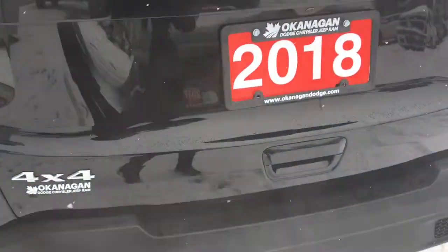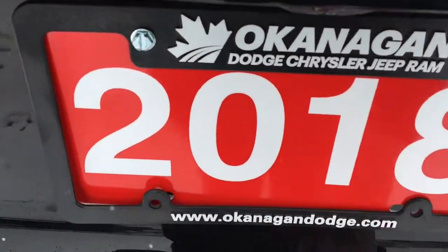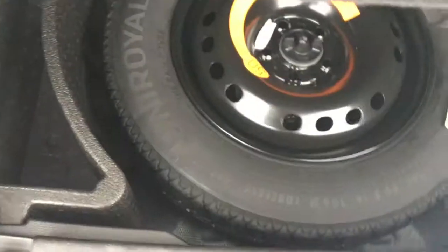Coming around now to the back, as mentioned earlier you have your backup camera. There's plenty of storage space back here as well. You have your storage bag for your sunroof, and then your spare tire located just underneath.